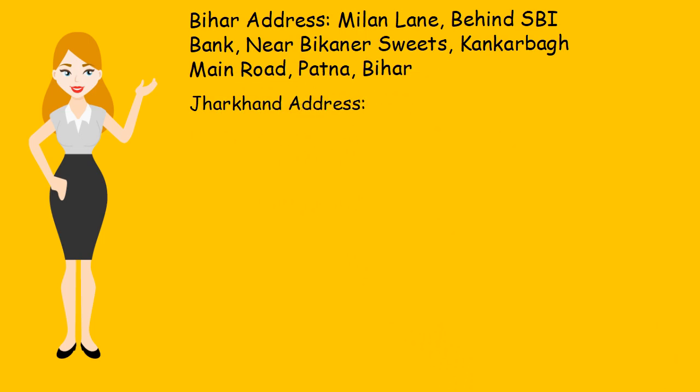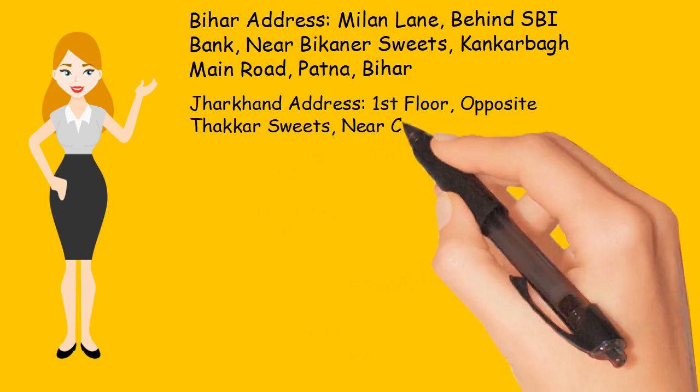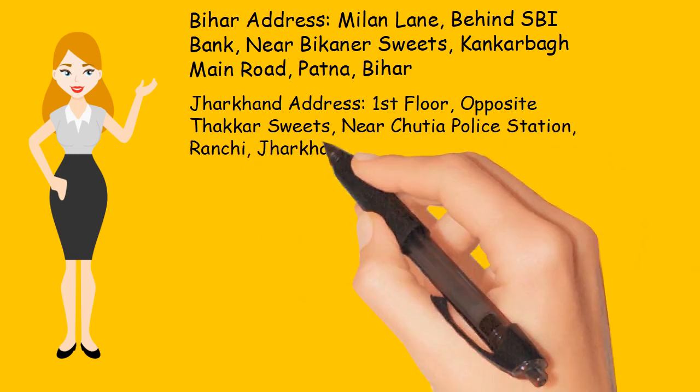Jharkhand Address: First Floor, Opposite Thacker Suites, Near Shuttia Police Station, Ranchi, Jharkhand.